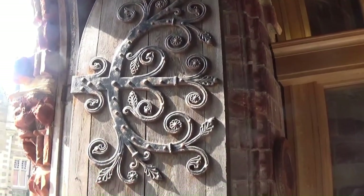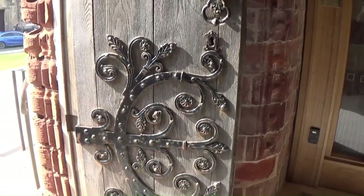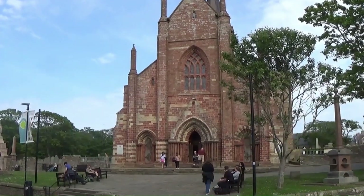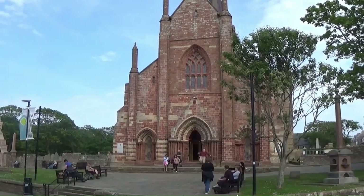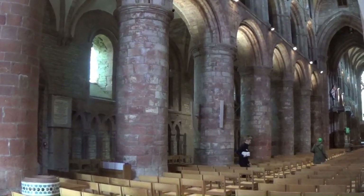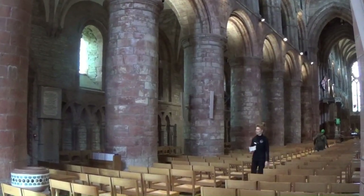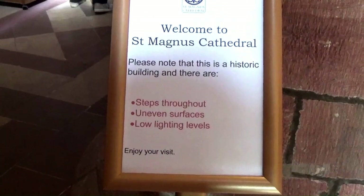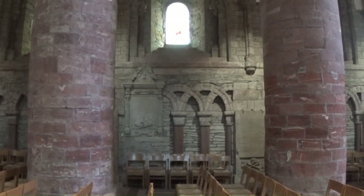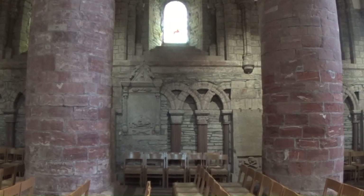I'm not going to say too much during the video — I'll just let you sit back and enjoy the beautiful architecture and the peace and tranquillity of the Cathedral. Some of the pillars are leaning to the west as the building has moved over the years.